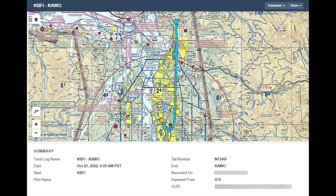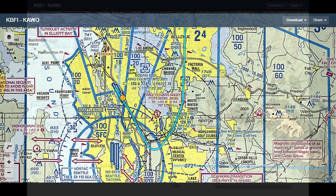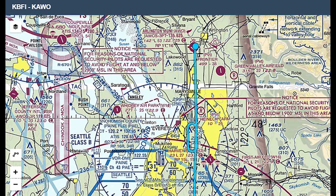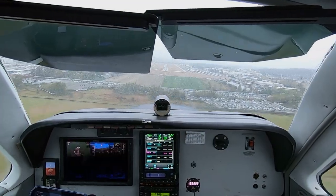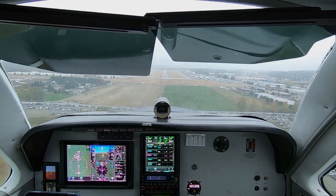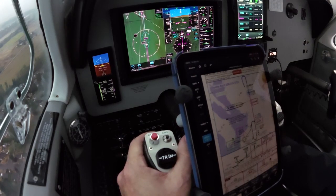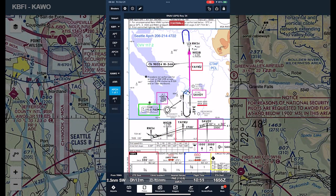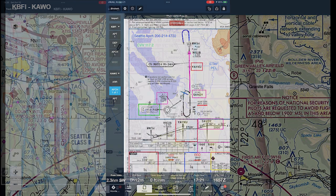Fall weather finally arrived in Seattle, so I took advantage of IFR and marginal VFR conditions to fly the Bonanza on a short hop from Boeing Field to Arlington. A glitch meant that I didn't capture ATC or intercom audio on this flight, so instead I'll use this video to explain some of the techniques and procedures that I use on a typical IFR flight, and I'll explain how I dealt with an unexpected curve during the approach at Arlington.